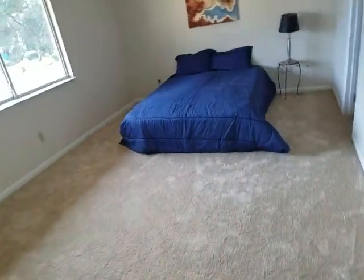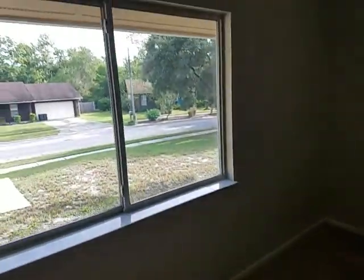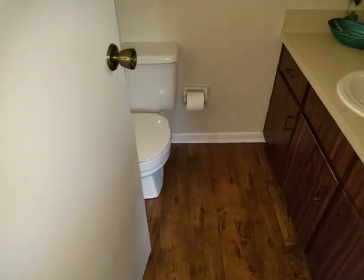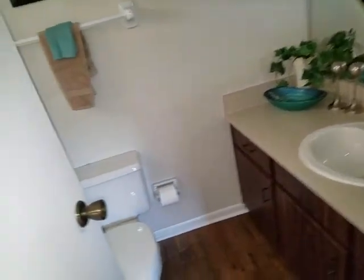Here is the master bedroom with carpet, a nice big picture window, and bathroom with a tub-shower combination.